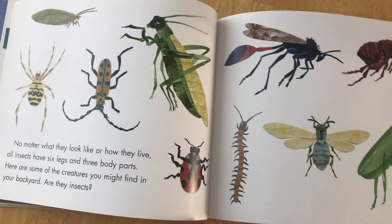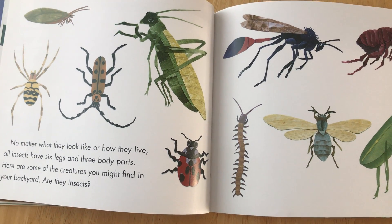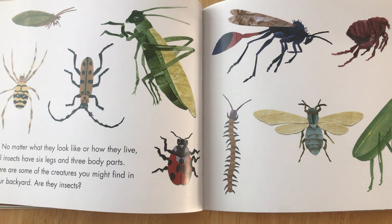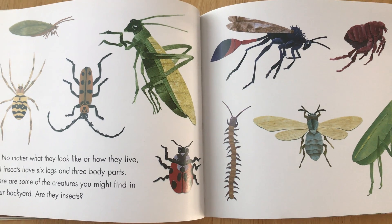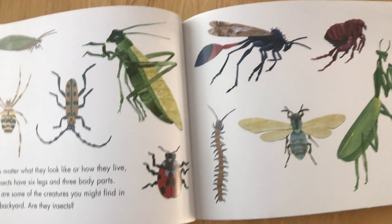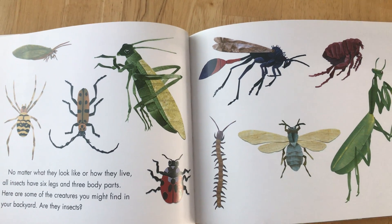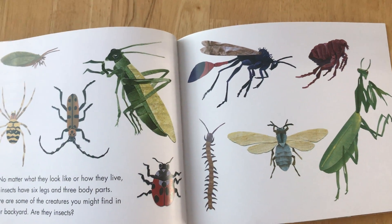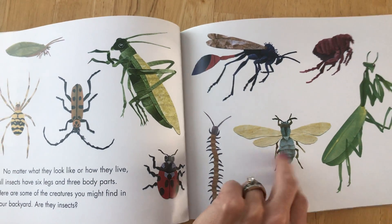No matter what they look like or how they live, all insects have six legs and three body parts. Here are some of the creatures you might find in your backyard. Are they insects? Can you count their legs and their body parts? Remember they need six legs and three body parts to be an insect.